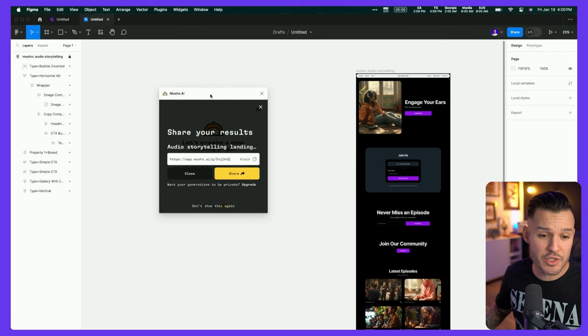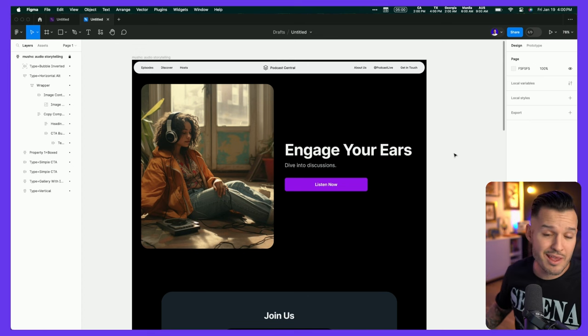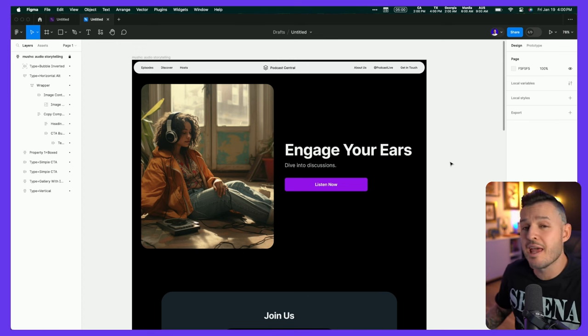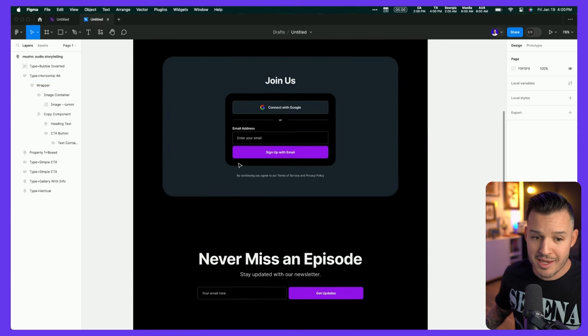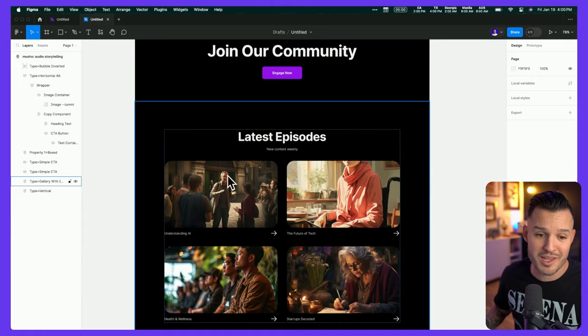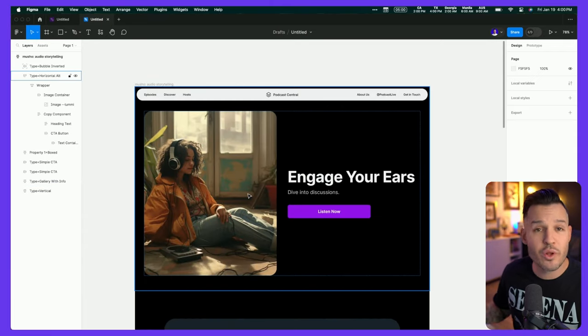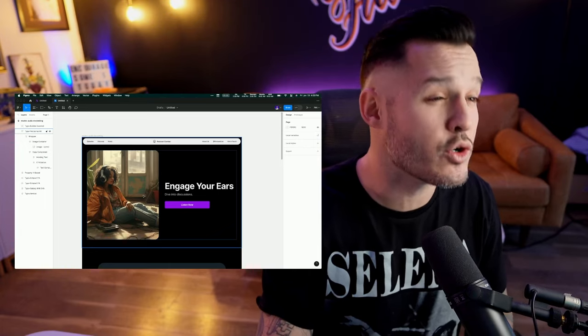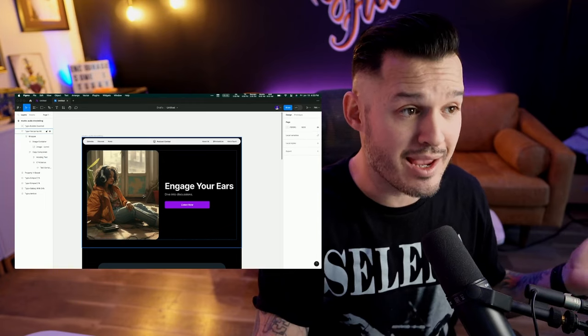Mushu is done doing its work. We can close it out and take a look at the landing page it designed for us in maybe 30 or 40 seconds. Is it the final thing? No, but it's gotten us pretty close. Everything is built inside of Figma in auto layout, so everything's really structured, and it doesn't actually look so bad. We've got newsletter signups, latest episodes, and a nice big hero image in the header. You can update and change it, but this is a great start to designing websites and interfaces using AI. It's only going to get better, so you should definitely check out Mushu.